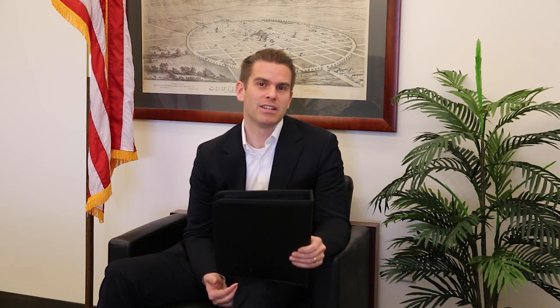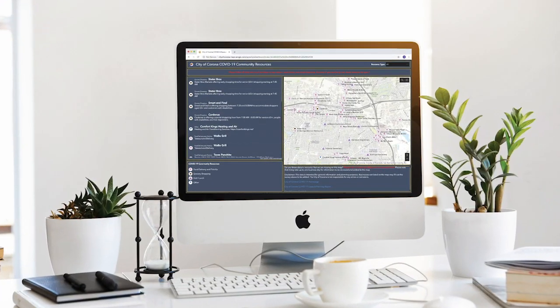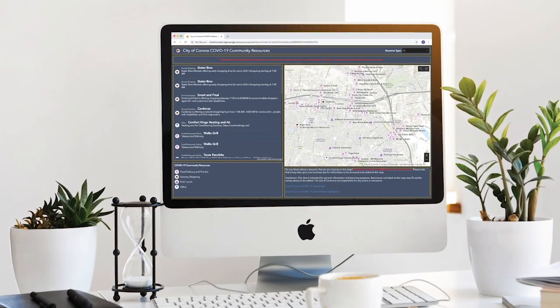We've also set up a number of interactive dashboards. The first dashboard provides the latest data and resources so that members of the community can have updated information at their fingertips. There's also a second community resource dashboard that we've utilized to showcase businesses in our community that are open and those resources that residents are interested in utilizing. Those are updated on a very regular basis.